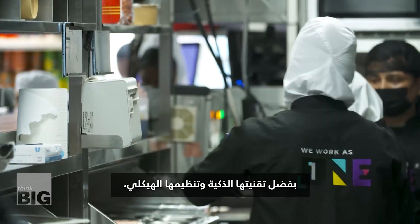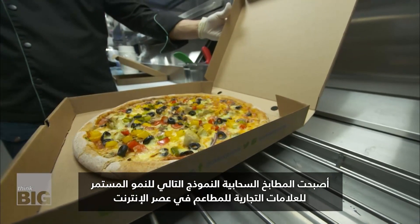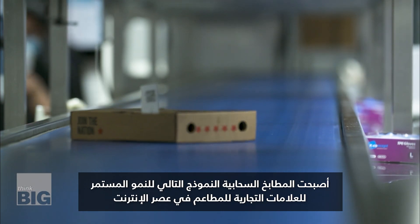With its smart tech and structured organization, cloud kitchens are becoming the next business model for restaurant brands to keep thriving in the online era. Lenny Jackass, CNN.